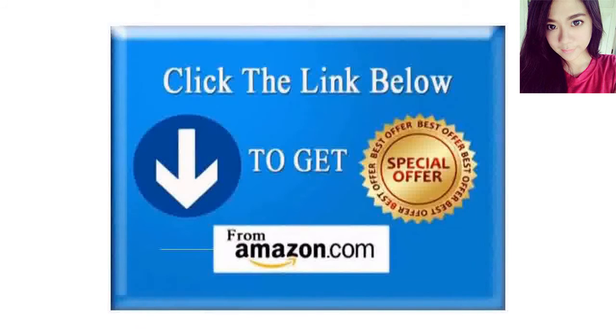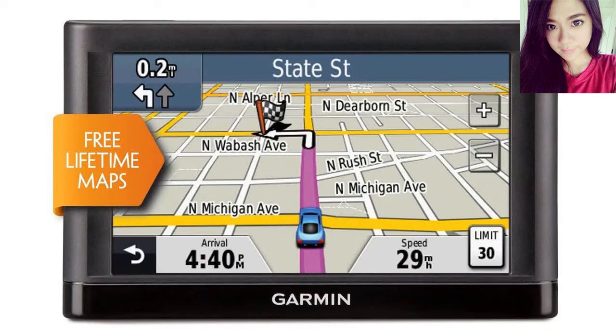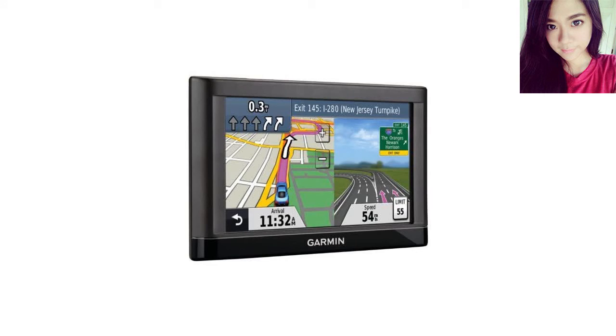I received the new 52LM yesterday and today took it out for a spin locally to an address I knew in the area, testing the unit. It worked like a charm and found all places without a hitch. Since it's set up for fastest route by default, it wants to stick to major roads. I knew some shortcuts, so I purposely went a different way a few times — it recalculated quickly, and it was refreshing not to hear that annoyed female voice saying 'recalculating.'